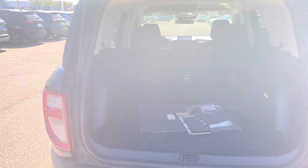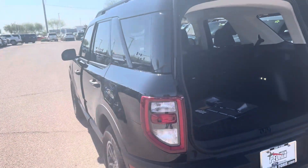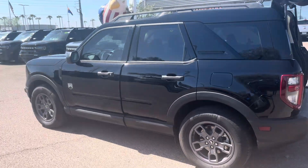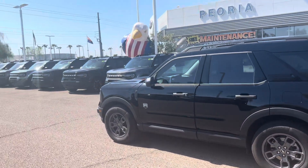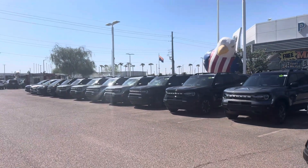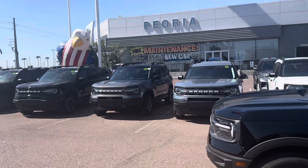This is an incredible vehicle. Just wanted to introduce it to you — this is our Big Ben model. This model is one of our lower-priced ones out of the Bronco Sports. As you can see, we have a lot of Bronco Sports here at Peoria Ford, and there are plenty of models for whoever you are and whatever you're looking for.